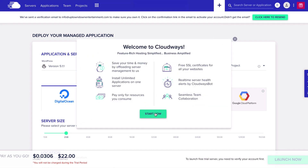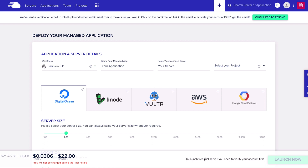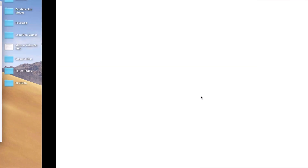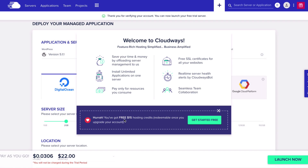It's going to say welcome. You're going to click Start Now and it says to launch a free trial server you need to verify your account first. So go ahead and check your email and verify your account by clicking the link. Also if you click my link in the description of this video you're going to get free $15 worth of hosting credits. Alright, we've got our free $15 credits redeemable once we upgrade our account.